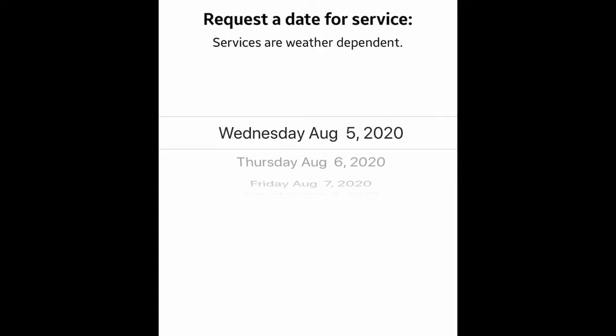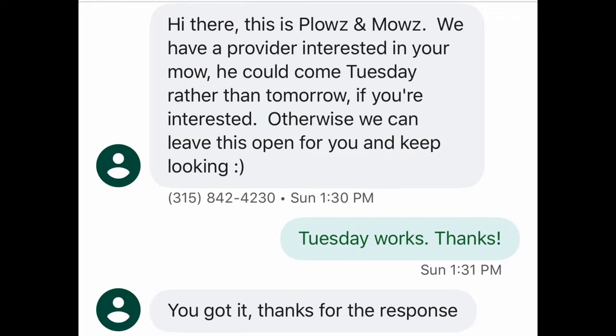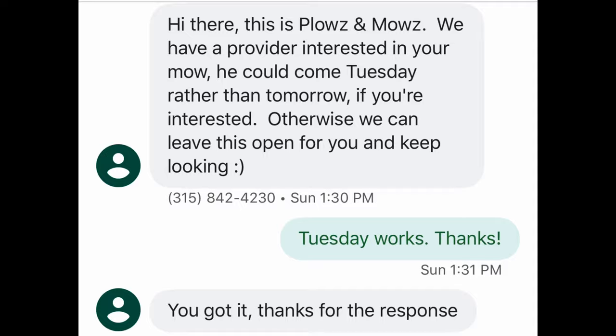I put in all my information and ordered a lawn cut, but there was no one available that day. They try to match you up with one of their approved vendors in your neighborhood. I got a text message that said they don't have anyone Monday, but they can send someone Tuesday. That was just fine.